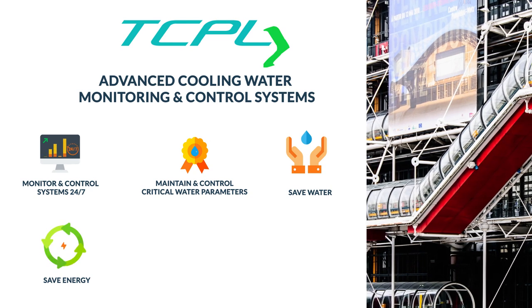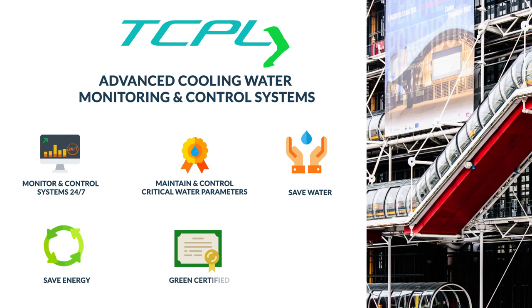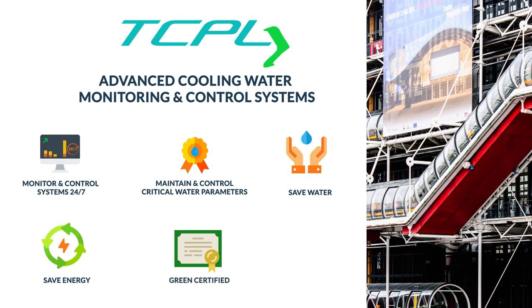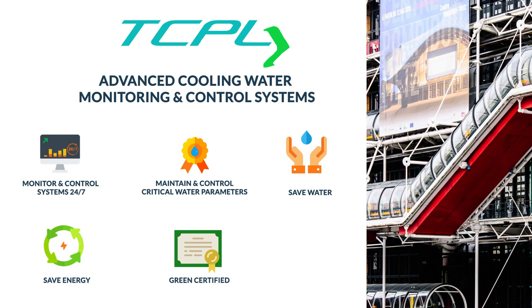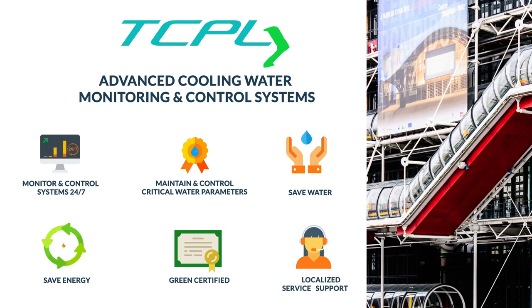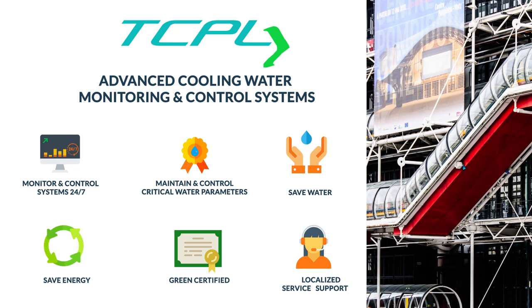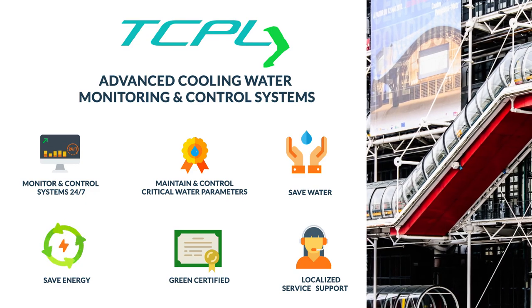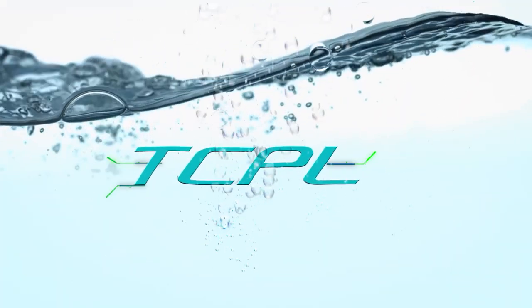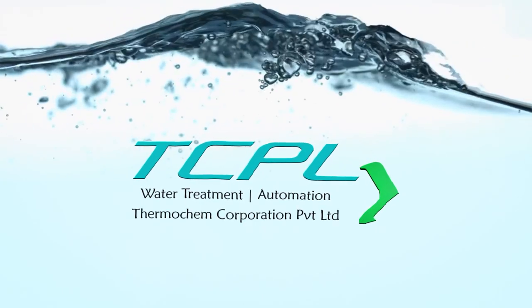Our chemicals are non-toxic and green certified, keeping the environment safe and non-polluted. TCPL's localized service support ensures the systems are checked regularly and calibrated on time to ensure smooth operation. TCPL — pioneers in water treatment since 1987.